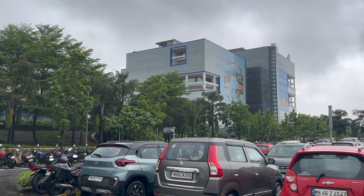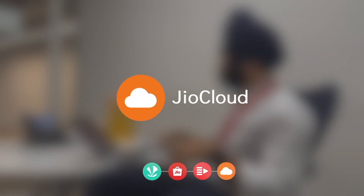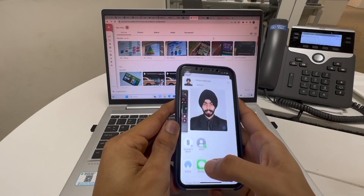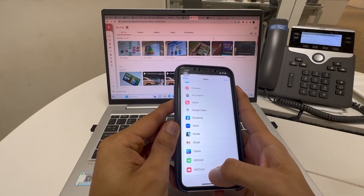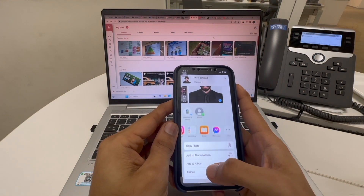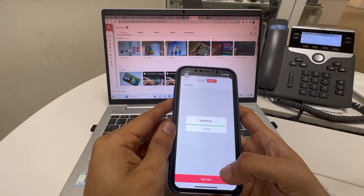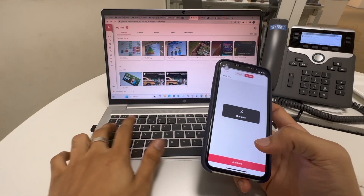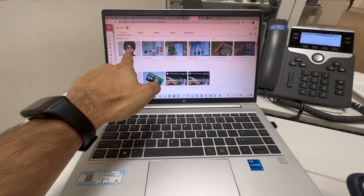We have finally arrived at the office. I have to transfer some files from my phone to my laptop, so I'll be using JioCloud to transfer files. I select the file, tap share, go to more, then JioCloud, and add it there. When I refresh, I can see the file — and here it is.